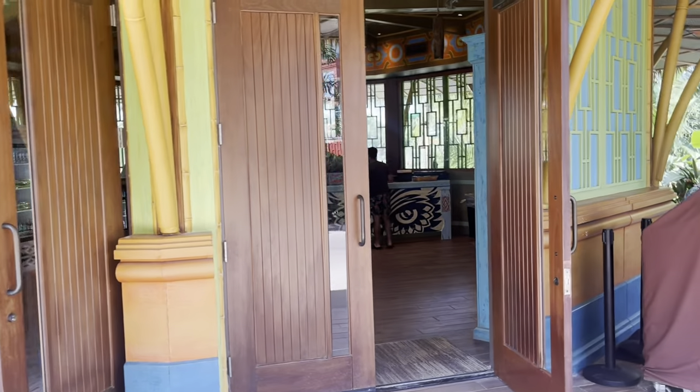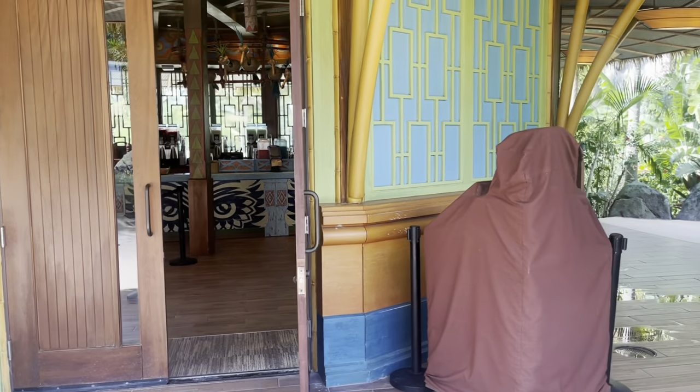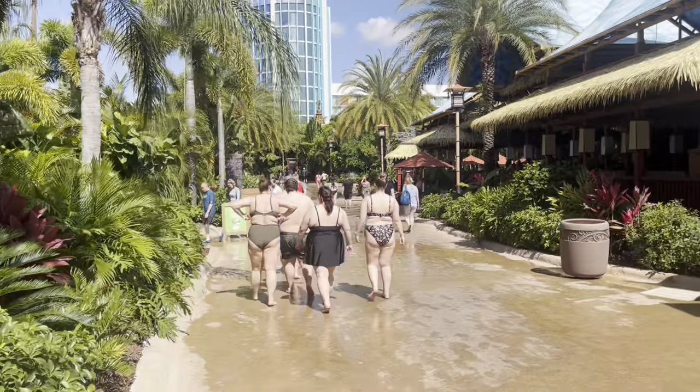There are bars everywhere and if you're like me, a good drink is always needed.